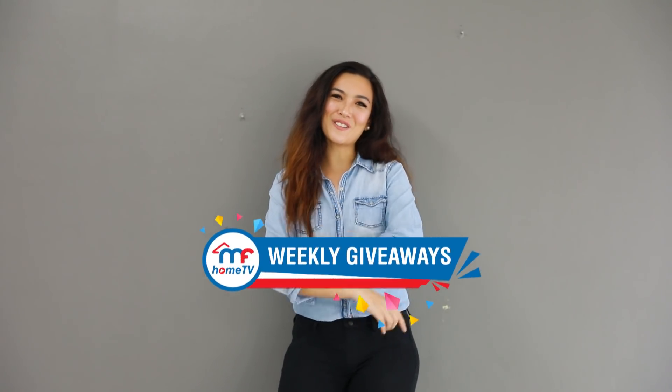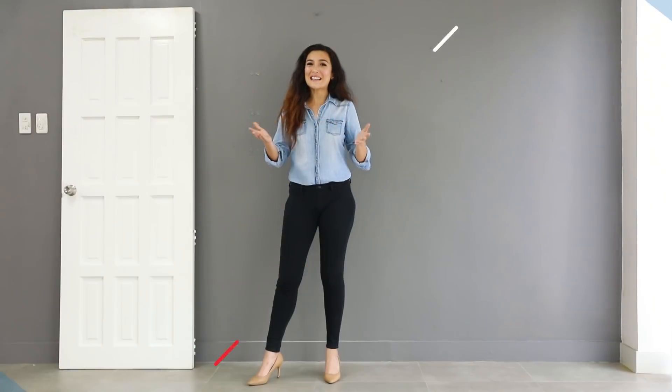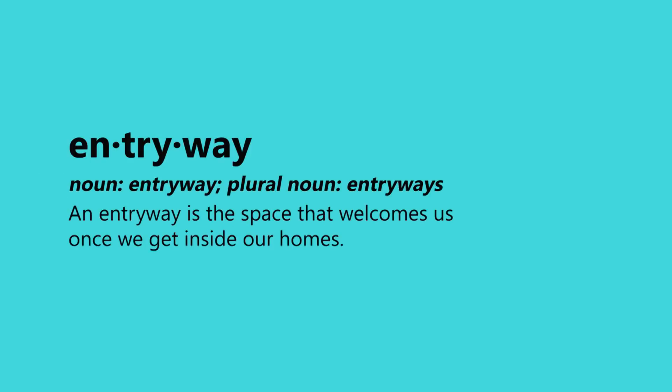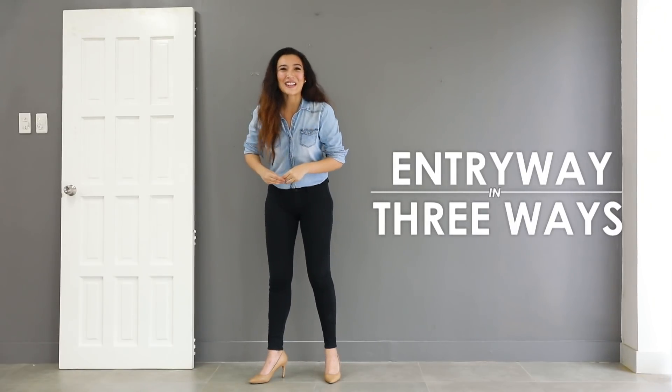Hey everyone and welcome back to MF Home TV. Our channel gives you inspiring ideas for designing your most favorite place, your home. Tune in on last week's winner and this week's giveaway prize. I am standing on an entryway, but where's the door? Ta-da! There it is. What is an entryway? Most homeowners leave it bare and empty. However, here on MF Home TV we want to show you three ideas on how to design the entrance of your home.